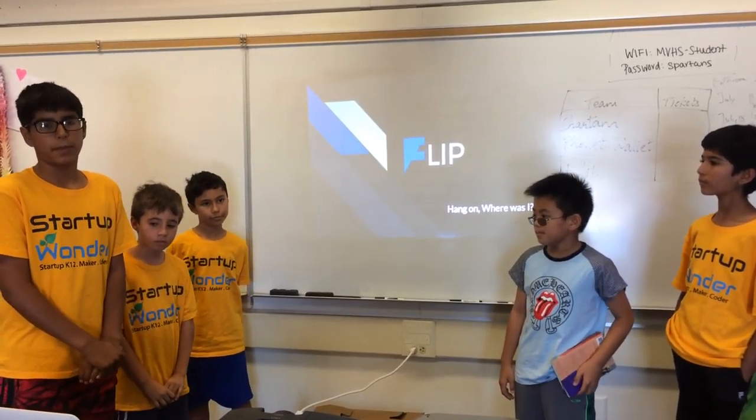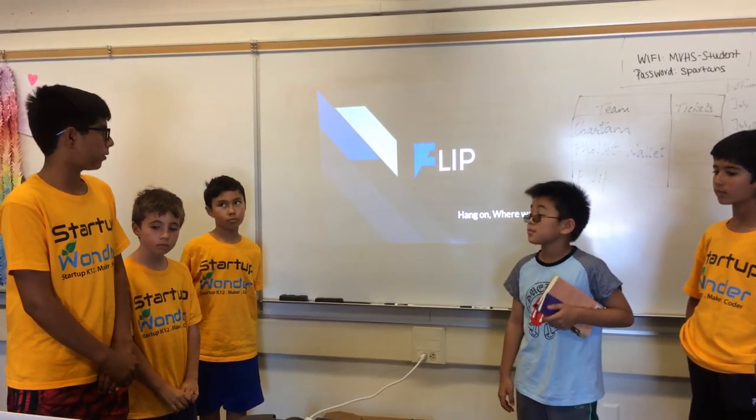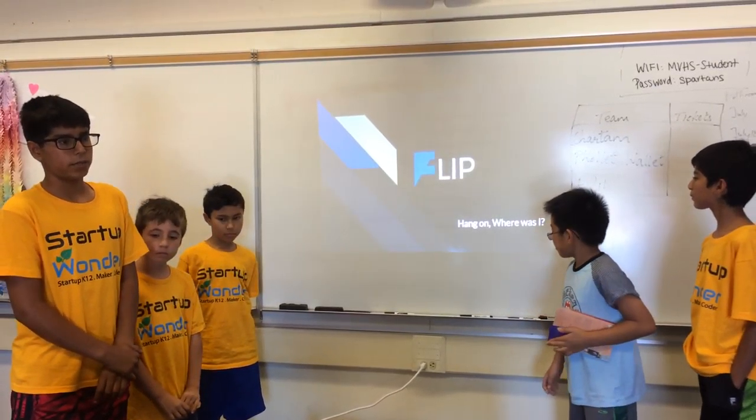Our company's name is Flip and we make corner bookmarks. Our logo is an F and our motto is 'hang on.'